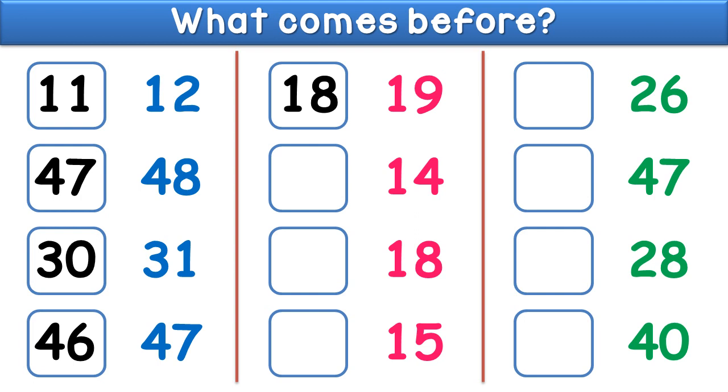What comes before fourteen? The answer is thirteen. What comes before eighteen? The answer is seventeen.